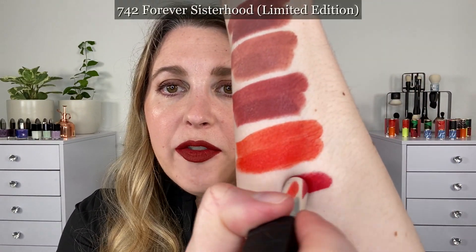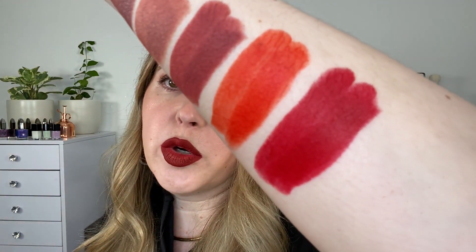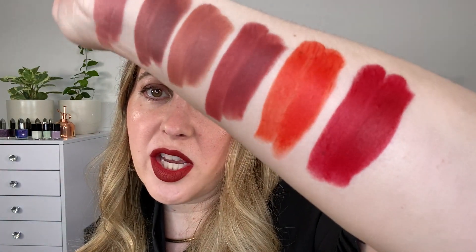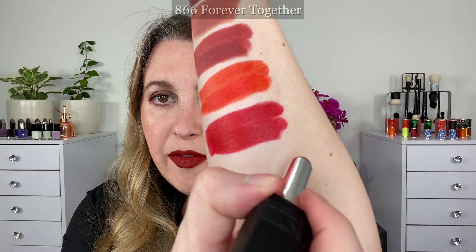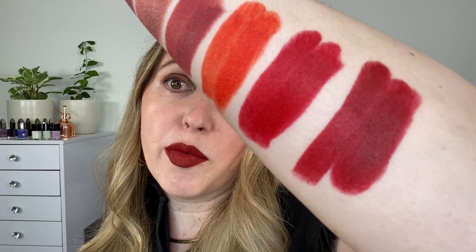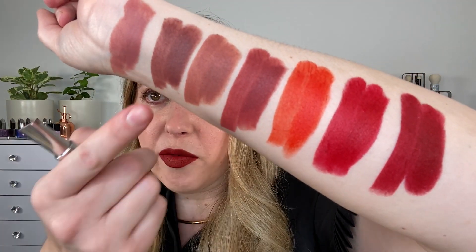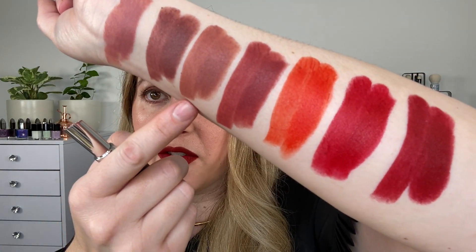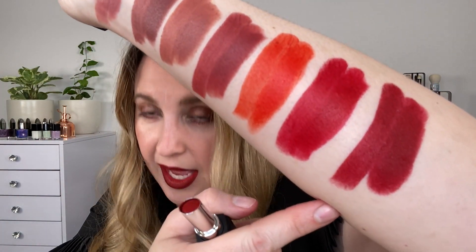This is 742 Forever Sisterhood, and this is kind of a classic blue-toned red. Really like the shade — it's just a stunning classic red shade. And 866 Forever Together is going to be a red with more of those brick tones, more of a burgundy red. And this is what is currently on my lips right now. So this is the lineup: 100, 300, 505, 558, 732, 742, and 866.